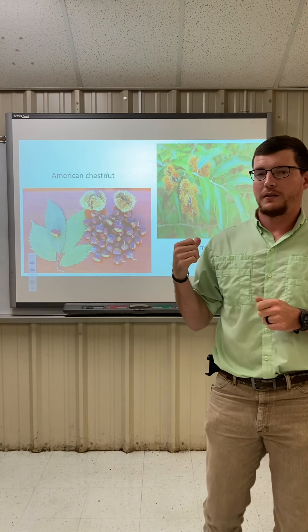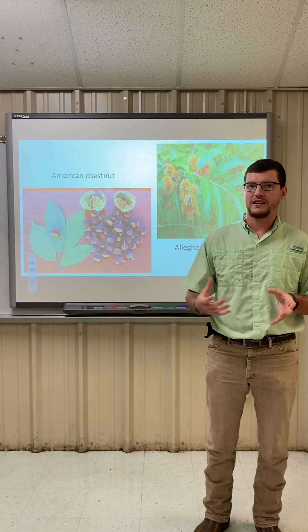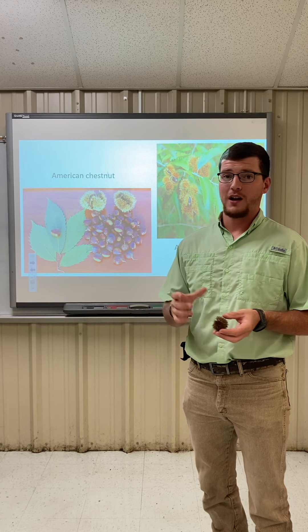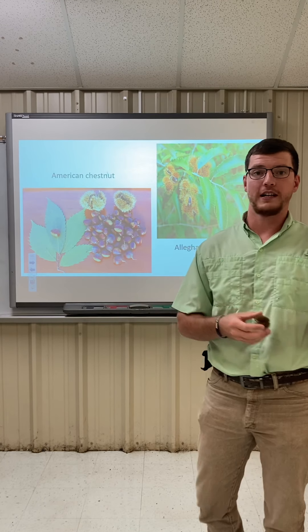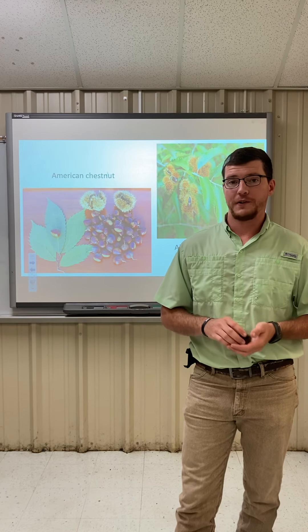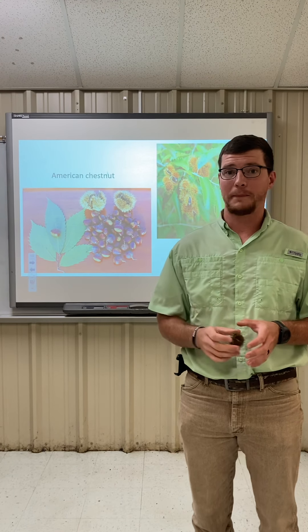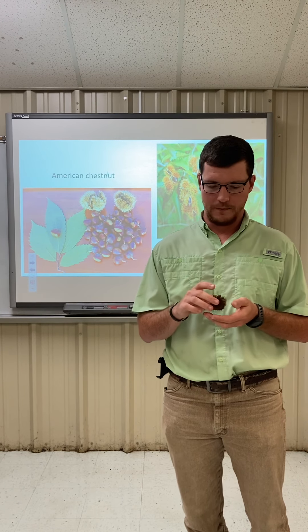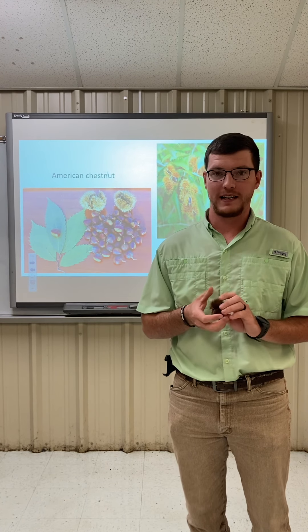As you can see in the picture on the board behind me, the main thing that always stands out when you see this tree is a round husk that is full of sharp needles. This tree can also be confused with another tree called an Allegheny chinkapin. But these husks are very hard to get confused with anything else — more than likely, you will stab yourself every time you try to pick one up.